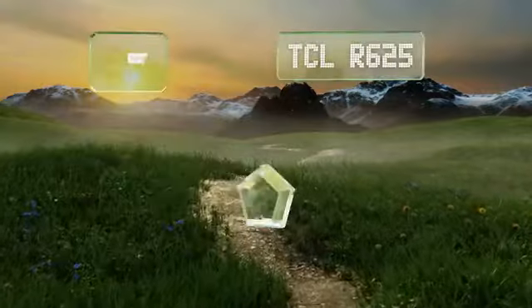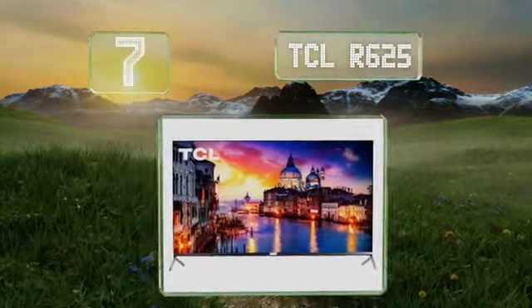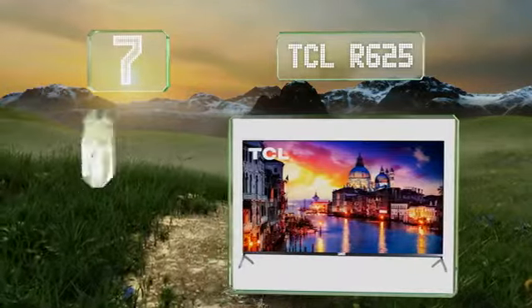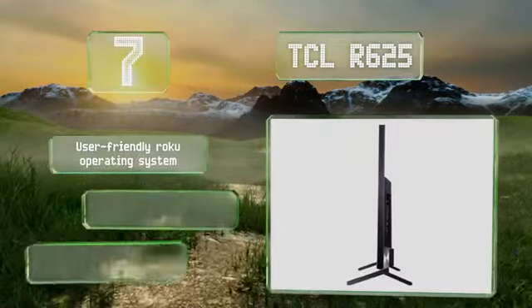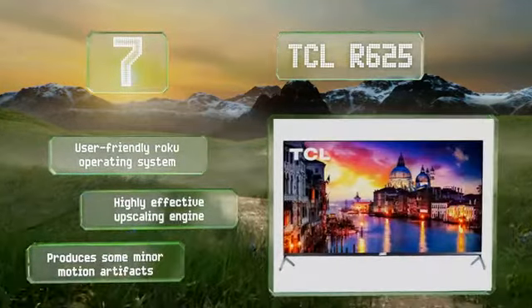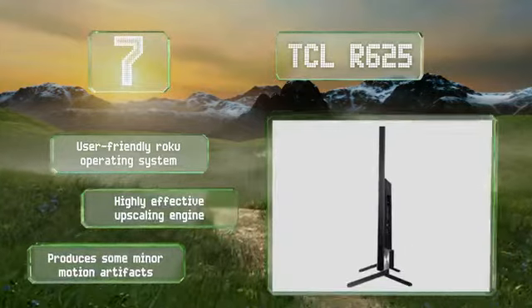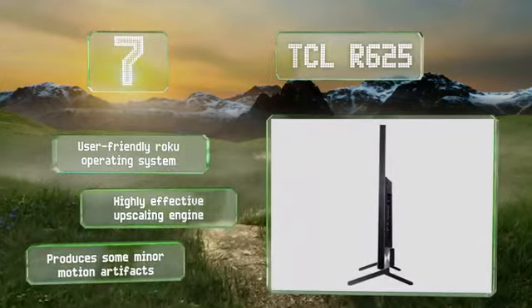At number 7, thanks to 120 local dimming zones and quantum dot filtration, the TCL R625 offers considerably better dynamic range than most options priced below $1000. Though limited to a 60Hz panel, it's very good at removing stuttering from 24p content. It's equipped with a user-friendly Roku operating system and a highly effective upscaling engine, but it produces some minor motion artifacts.